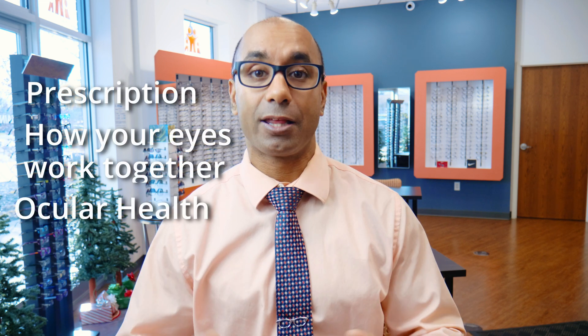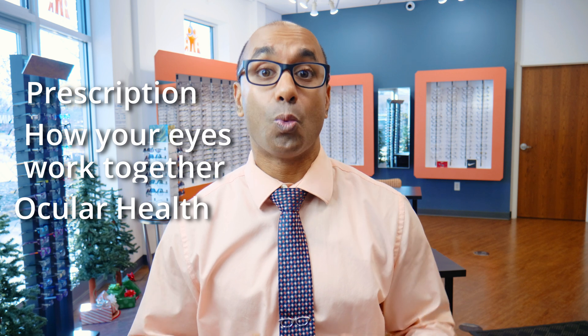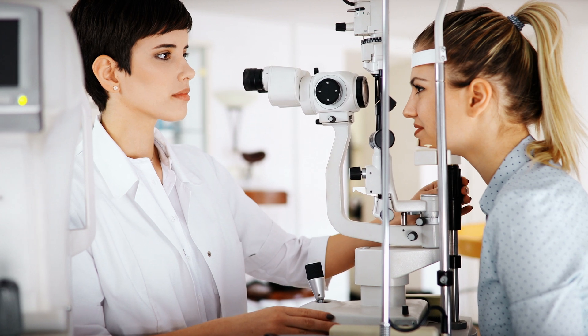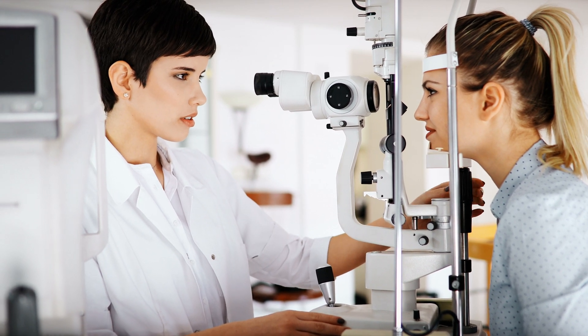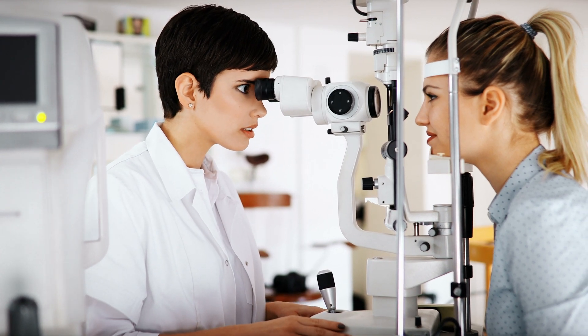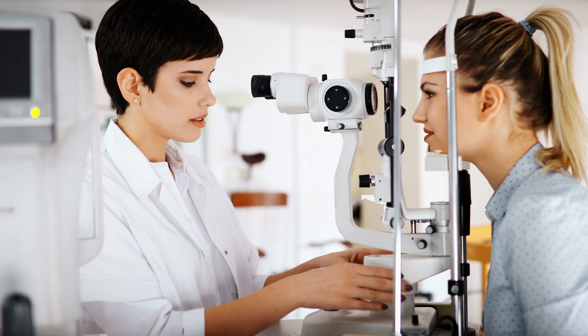When I'm doing an eye exam, I'm looking at three things: your prescription, how your eyes work together, and your ocular health. I'm going to focus on ocular health. When I'm examining the health of the eye, I use a machine called a slit lamp. Essentially, this is a microscope that allows me to see your eye under a lot of magnification. With special lenses, I can see the back of your eye and the front of your eye.